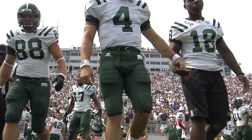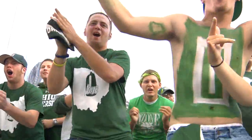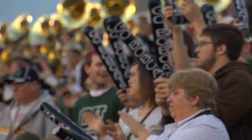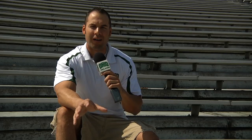Peden Stadium is becoming a tough place to win. With an expected sellout, with all the buzz for this season and the attention Ohio got from the victory over Penn State, this could be the type of atmosphere that Ohio hopes to play in front of every home game. If Peden turns into a pit, the Bobcats have an even better chance to win over the Aggies or whoever comes to town. Keeping the energy going from the crowd to the field, and the field to the crowd, is key.